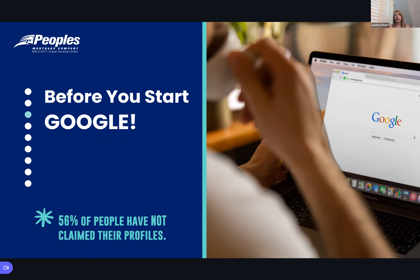As you're thinking about whether you need one, before you even go down the path of starting your Google profile and Google My Business, Google yourself first. It can happen — and it happens more often with franchise businesses — but think about if maybe a past broker set you up with one that you don't even know about. I always recommend you Google yourself. Fifty-six percent of people haven't claimed a profile.